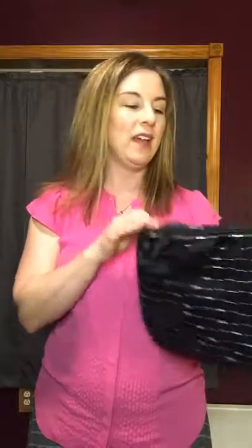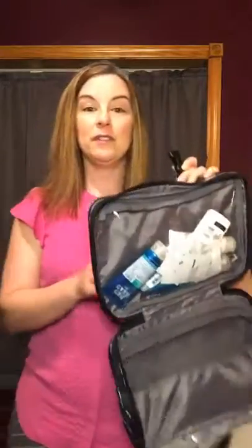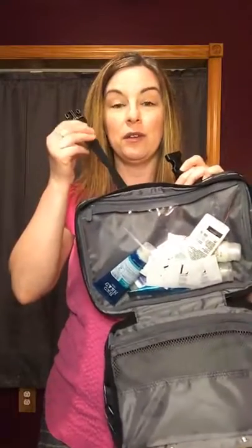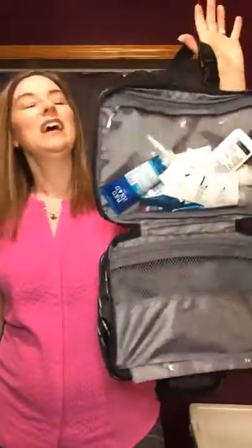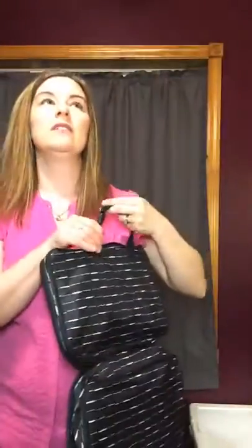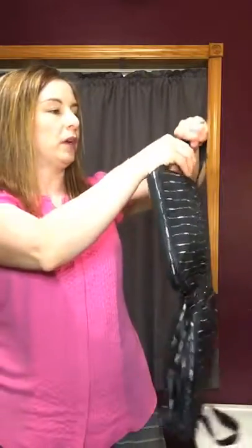I shared an Airbnb with five women for a Thirty-One conference last summer and there was one bathroom with no counter space. If there's not a hook, you make your own — there's usually a towel bar that you can put this around. You can also put this around the shower curtain, and then you have your toiletry items grab-and-go right there in the shower with you.